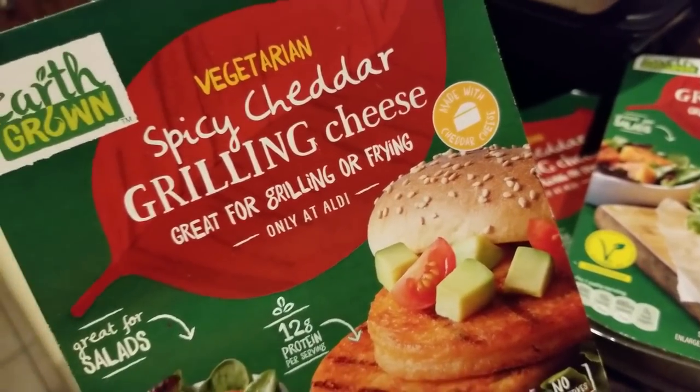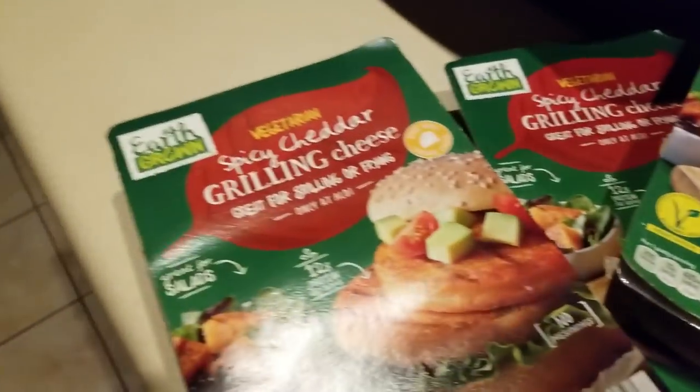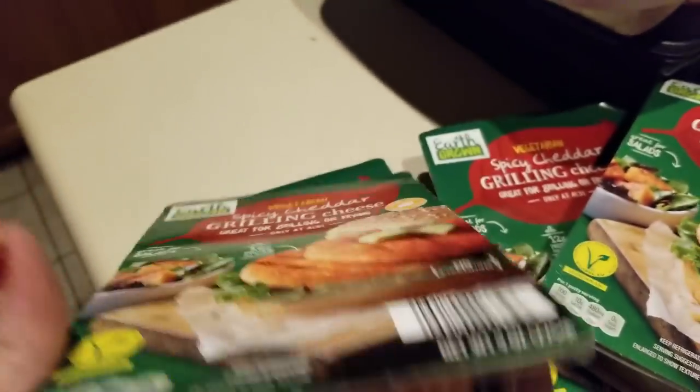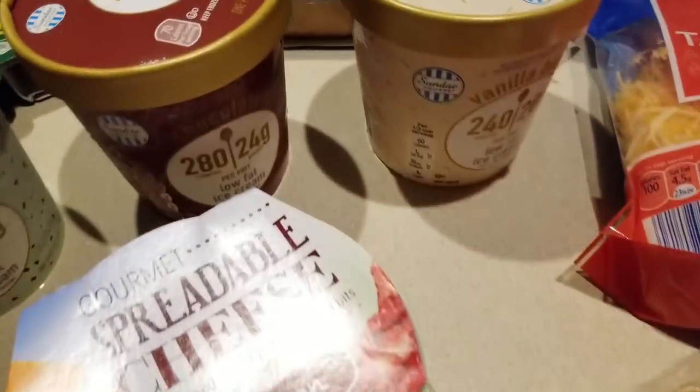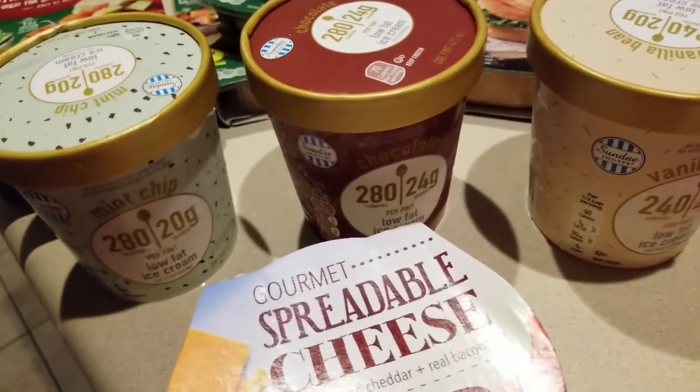I picked up some spicy cheddar grilling cheese again. If you haven't checked out my review video, check it out — big score! This is a package of four for $3.99.